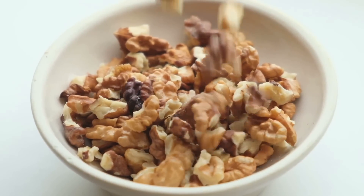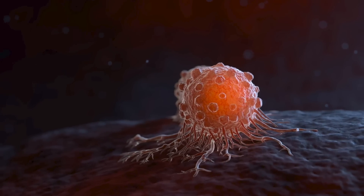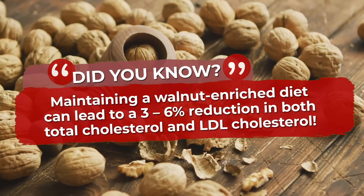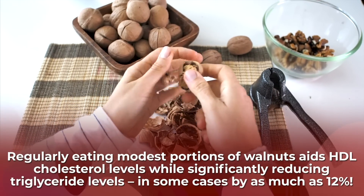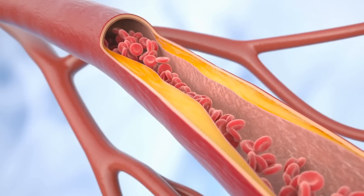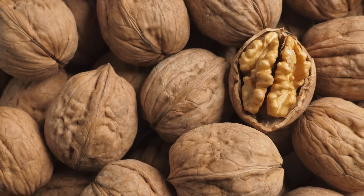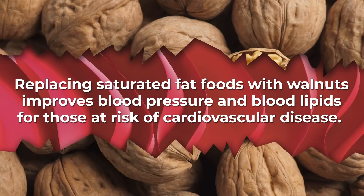Walnuts have been shown to benefit brain health, gut health, weight management, and cancer risk, and they are great for heart health. Studies have found that maintaining a walnut-enriched diet can lead to a 3–6% reduction in both total cholesterol and LDL cholesterol. Other research shows that regularly eating modest portions of walnuts can aid HDL cholesterol levels while significantly reducing triglyceride levels — in some cases by as much as 12%. A study in the Journal of Nutrition stated that walnut consumption may reduce the risk of coronary vascular disease, and research in the Journal of the American Heart Association found that replacing saturated fat foods with walnuts can improve blood pressure and blood lipids for those at risk of cardiovascular disease.